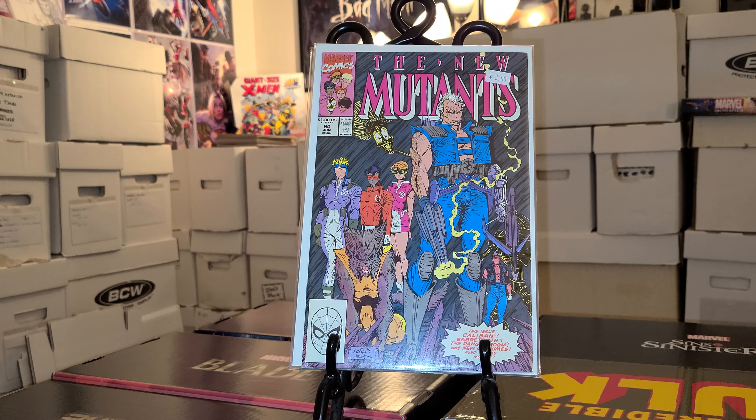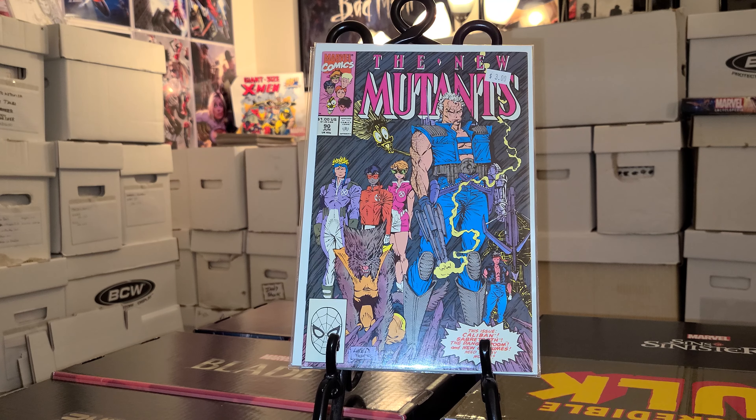And that is it guys — that is my new comic book day haul. Hope you guys enjoyed it. Stay tuned for more videos. Remember to give it a like, thumbs up, and comment. Tell me what you guys picked up, if you picked up any of these titles. And remember: always collect what you love. It's the Junkie and I'm out — peace.